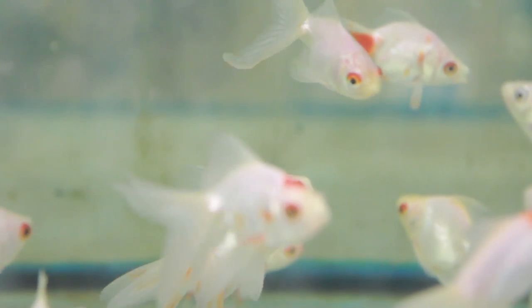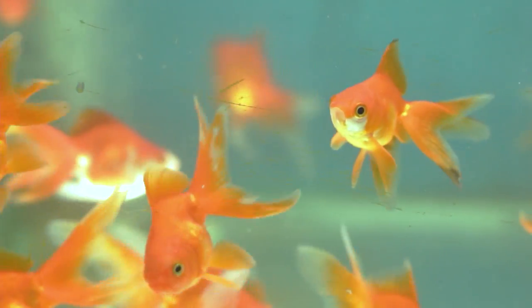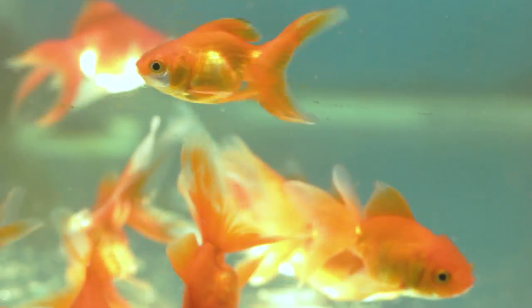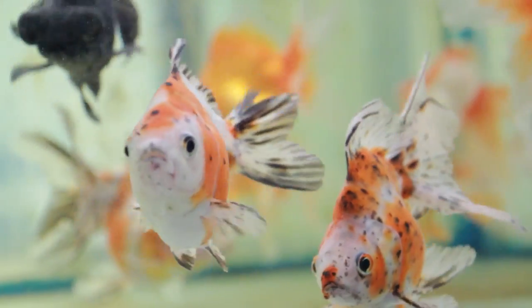Here you can see our fancy cold water fish. We buy from a wide selection of breeders in the Far East and we try to get a mixture of good value and good quality. We have a large selection of colours and sizes start at two inch and go to about five inches.